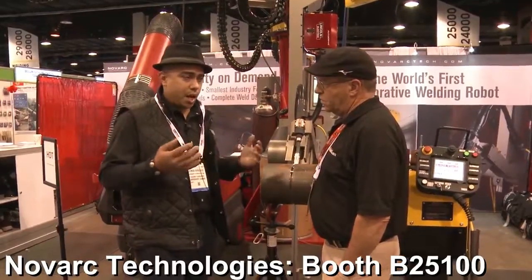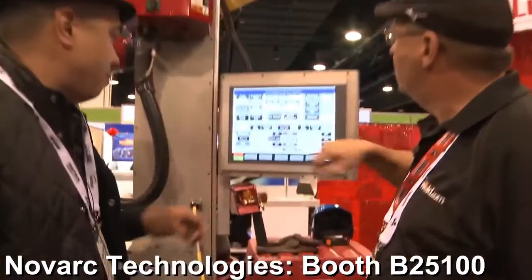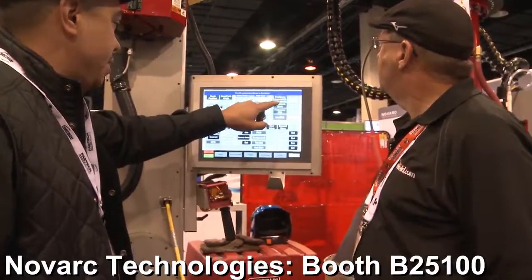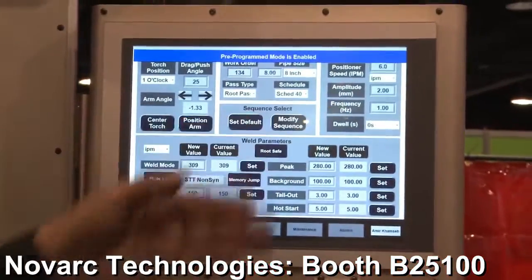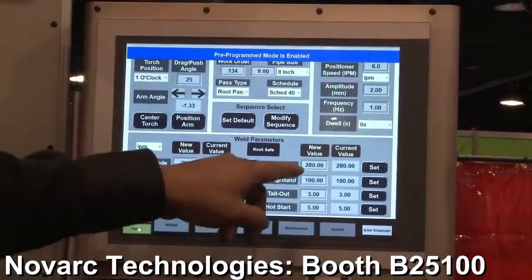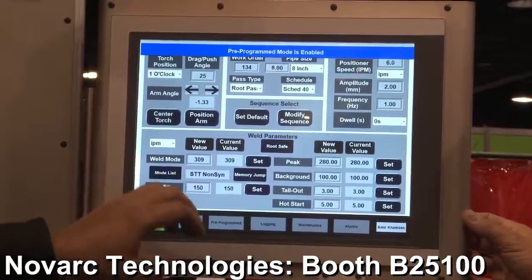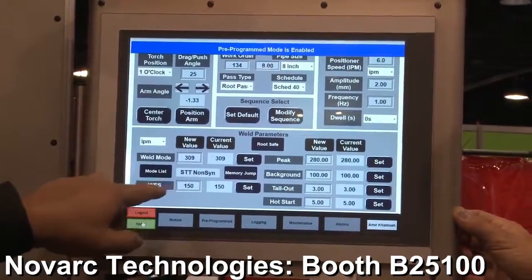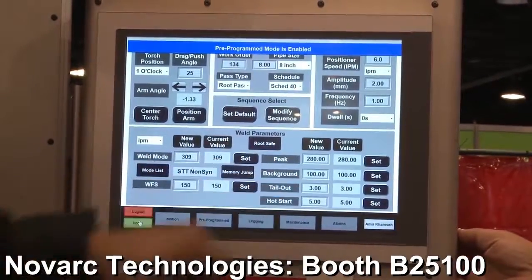Your physical impact is minimal. We have 8-inch schedule 40 root pass. We have positioner speed, amplitude for the weave amplitude, and frequency — how fast the nozzle, the gun, is going to be moving. We have our parameters from weld mode. This is the program we're using: 309 non-synergic STT. Wire feed speed, peak amperage, and background amperage.